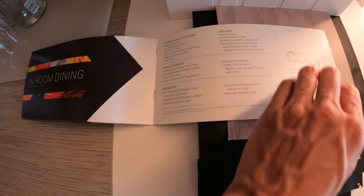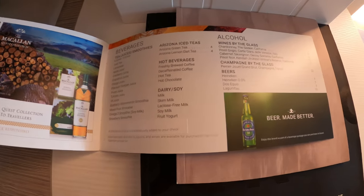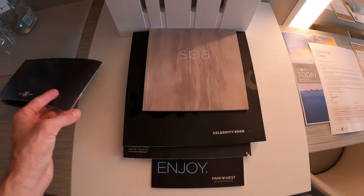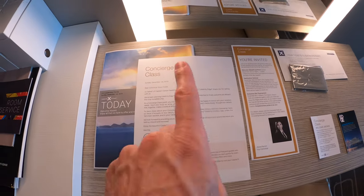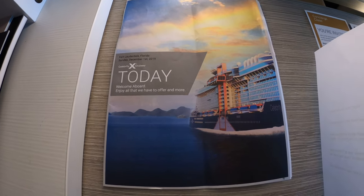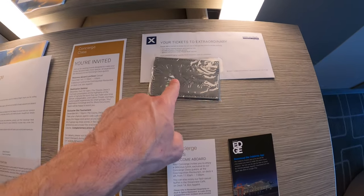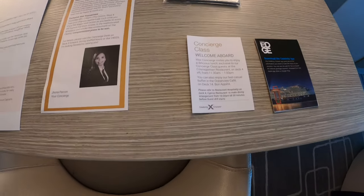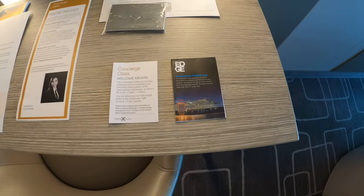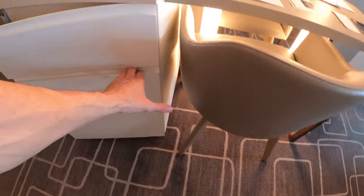They do have room service on Celebrity — those are the current delivery times. They do charge a late-night fee after 11 PM, and of course you pay for specialty drinks and alcohol, or you can get them included as part of a package. You get a welcome letter for concierge class, and this is the Celebrity Today — the daily calendar that tells you everything going on on board the Edge. There are excursion tickets, a little card wallet, and Celebrity does have a great app you use to check in before the cruise, which saves you a lot of time.